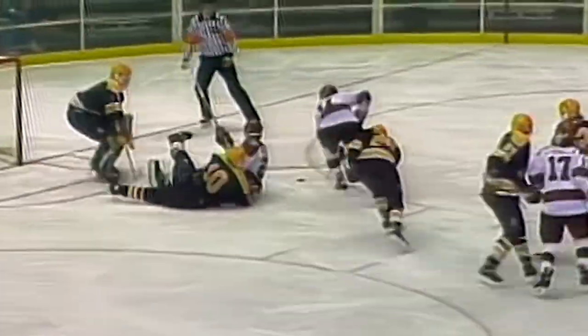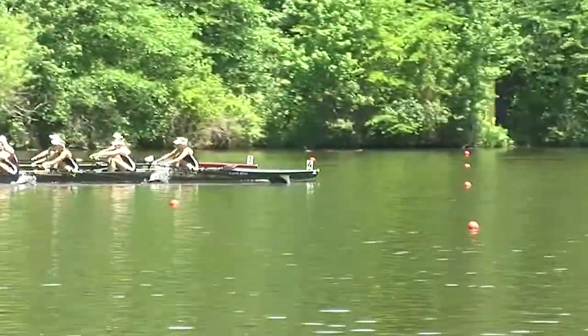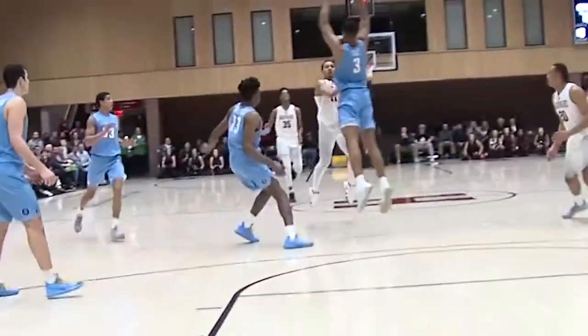Welcome to the Top 10 Games of the Century, presented by Athletic Brewing, where we look back at some of the most exciting and important key wins in Harvard history.